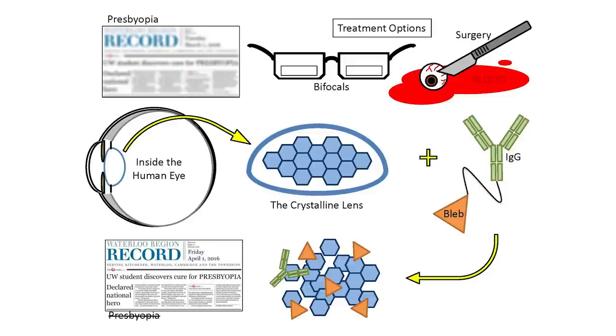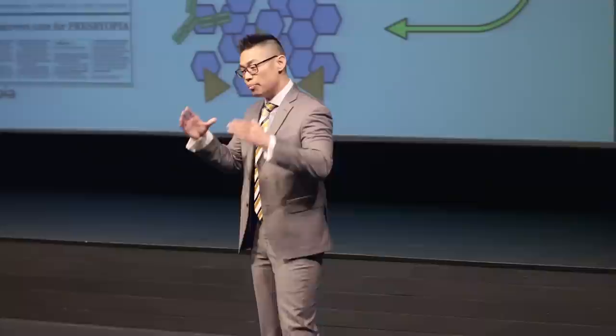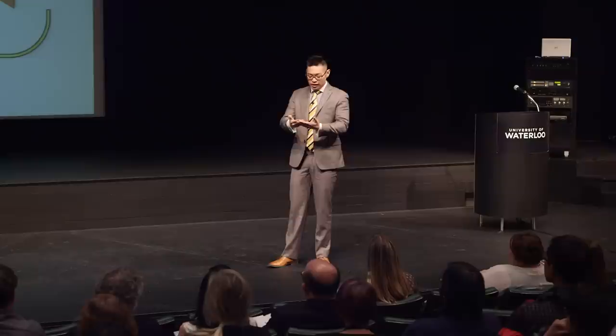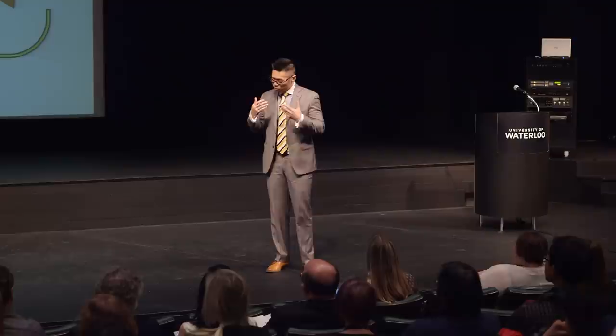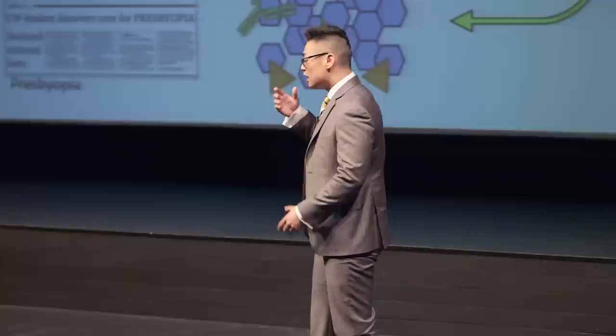This image on the left here is essentially a cross-section, or a human eye cut in half. At the front of the human eye, there's an oval structure known as the crystalline lens. If you bring a newspaper closer to your eyes, there's a muscle around the crystalline lens that contracts. Contraction of that muscle causes the lens to round, which increases the power of our eyes so we can focus on nearby objects. The problem is, as we get older, the crystalline lens gets stiffer and our muscle gets weaker, and as we age, we lose the ability to focus on nearby objects.